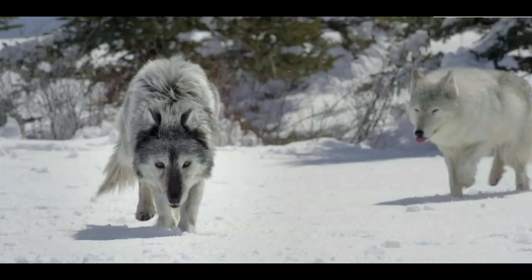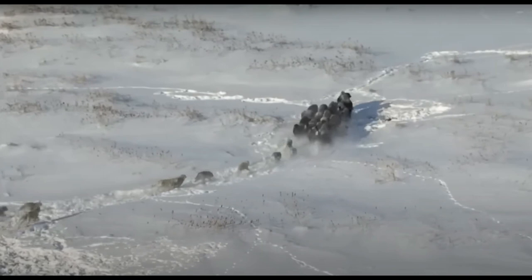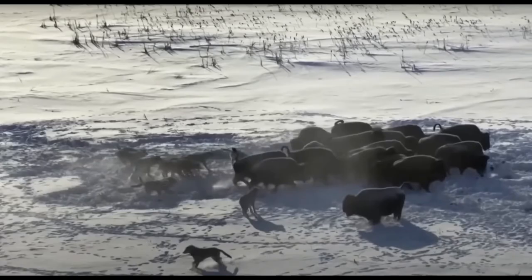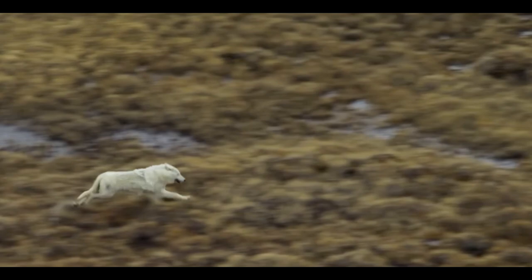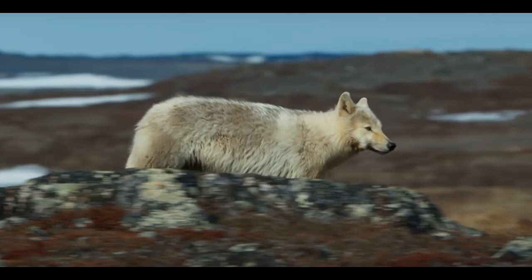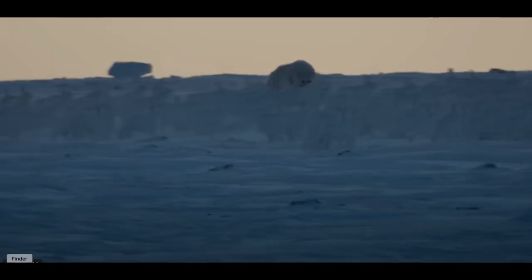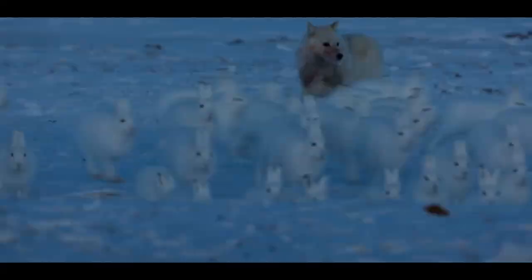Our adventure continues to the frigid lands of the Arctic, where we encounter the Arctic Wolf, Canis lupus albus — specifically the tundra wolf. With its pure white fur and keen senses, this remarkable predator can dash across the frozen tundra and snow-covered landscapes at speeds of approximately 75 kilometers per hour — a true marvel of adaptability in extreme environments.